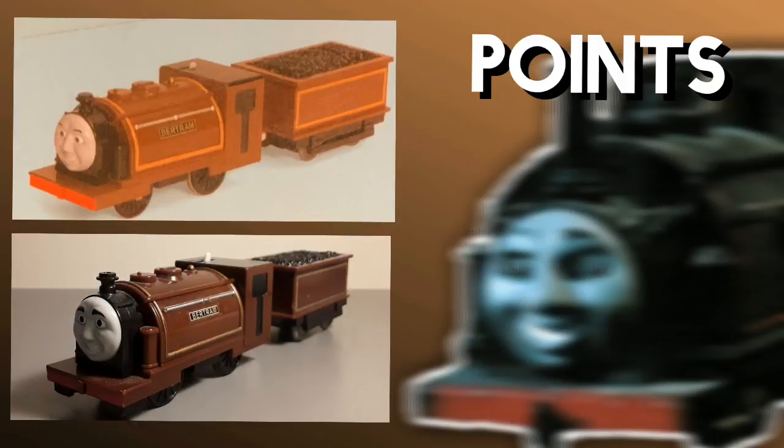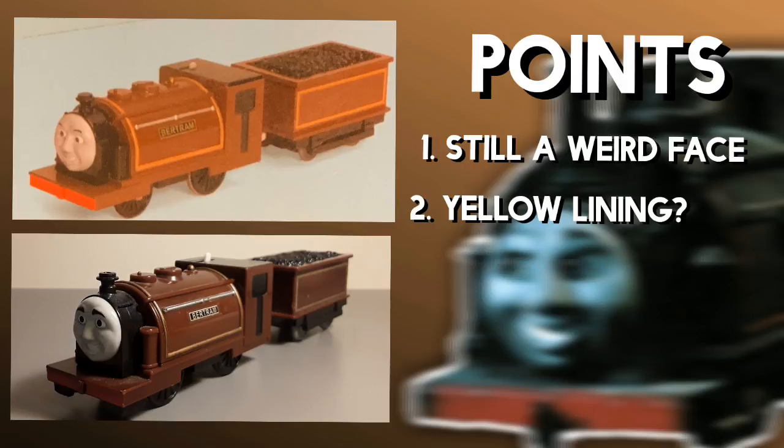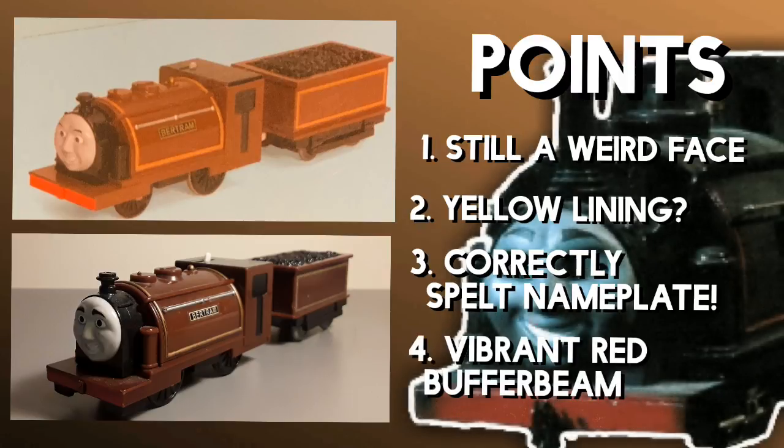And here is the second prototype. The face is unfortunately still the other one. However, the lining is for some reason yellow instead of gold. But hey, it's better. And the nameplate is correctly spelled, as well as a super vibrant running board.